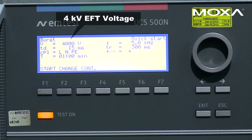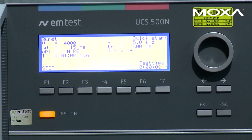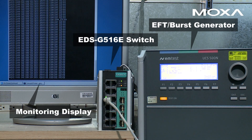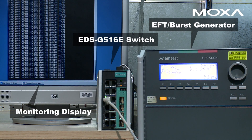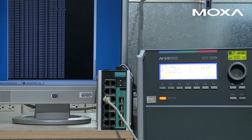Bursts of electrical fast transients are caused by operation of motors and electromechanical switches and can damage internal circuitry. In this test, we injected transient voltages as high as 4 kilovolts into the switch. With level 4 EFT protection, EFT injections did not affect the performance of the switch.